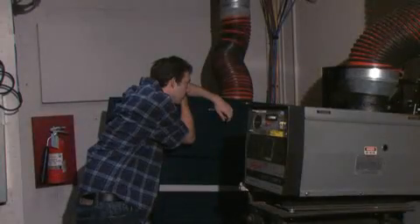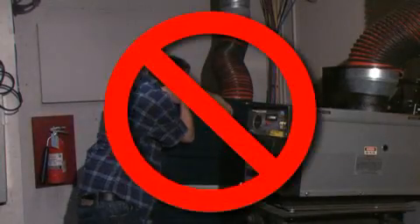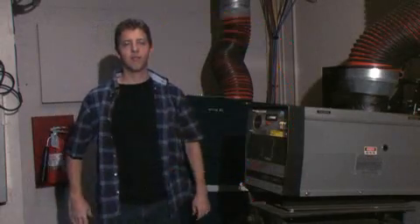QC is when you watch the movie and make sure everything is commercially acceptable. Here are a few tips for QC. You'll first need to make sure that you do not watch the movie in the booth — don't watch it in the booth! To QC correctly, you must watch it in the theater.